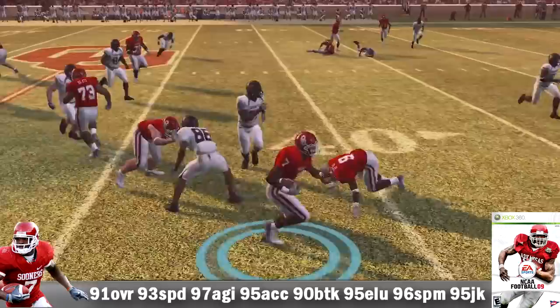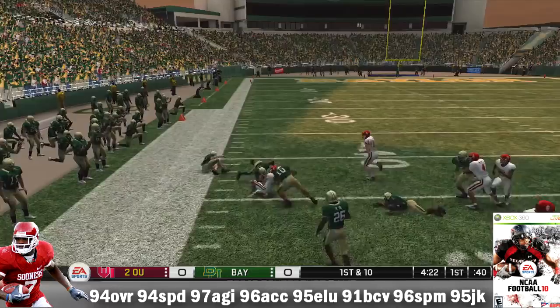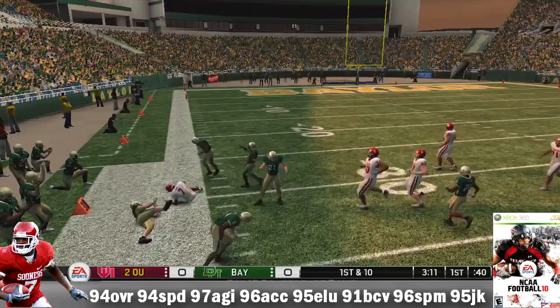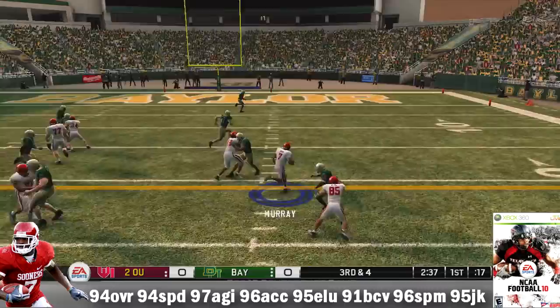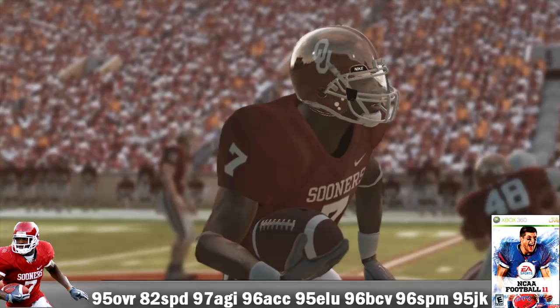Let's move on to NCAA 2010. As a junior, he's 94 overall — a straight beast in this game. 94 speed, 97 agility, 96 acceleration, 95 elusiveness, 91 ball carrier vision, 96 spin move, and a 95 juke move. Every category is in the 90s — it's ridiculous. He put up 705 yards on 171 carries, his lowest college average at 4.1 yards per carry, and just 8 TDs. He caught 41 passes for 522 yards plus 4 receiving TDs. In a win versus Baylor, 170 yards on 24 carries. Versus Texas, he had 5 carries for negative 3 yards but caught 8 passes for 116 yards — still impressive.